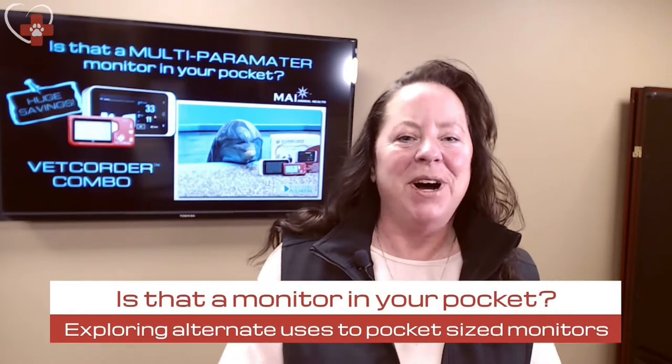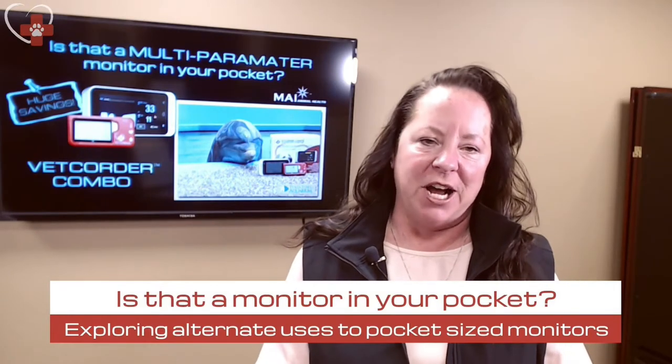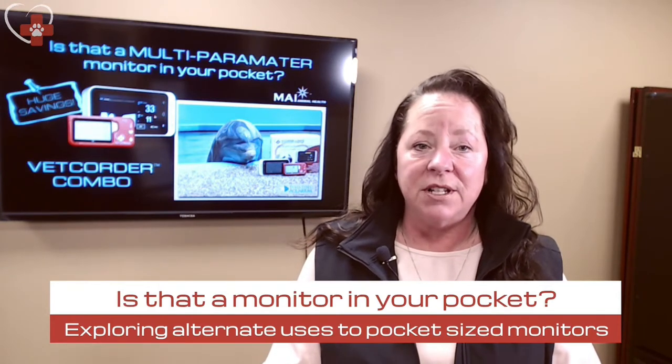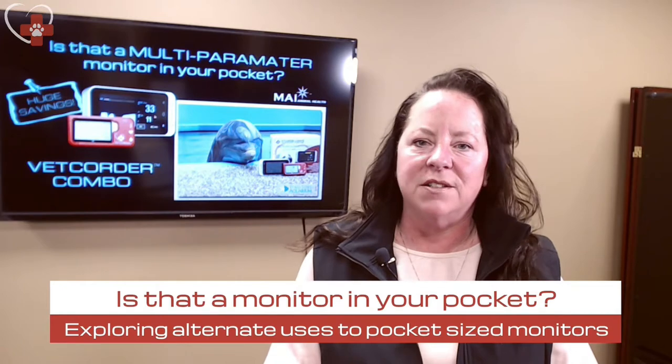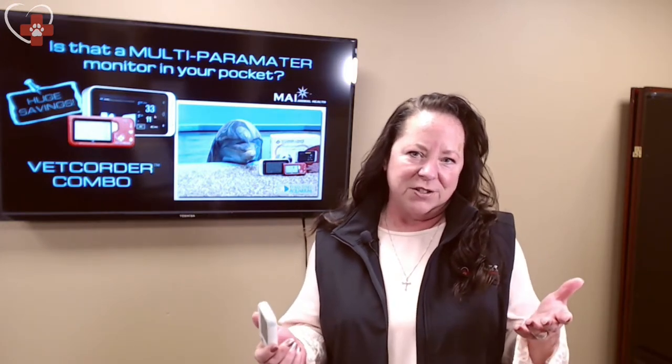Good afternoon. Welcome to the webinar titled 'Is That a Multi-Parameter Monitor in Your Pocket?' We appreciate you taking the time out of your day to allow us into your facilities and clinics to discuss pocket-sized monitors and the sometimes under-monitored areas of the clinic. Today we'll discuss some of those under-monitored areas, though we can only scratch the surface of our belief in monitoring every patient every time.